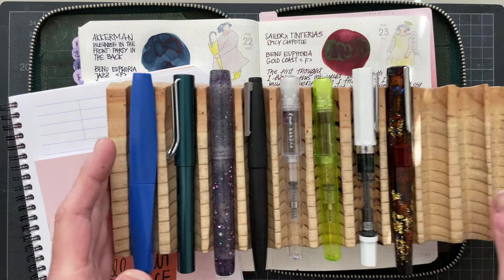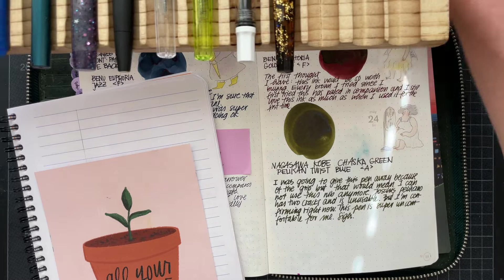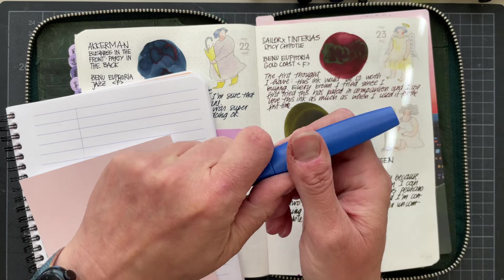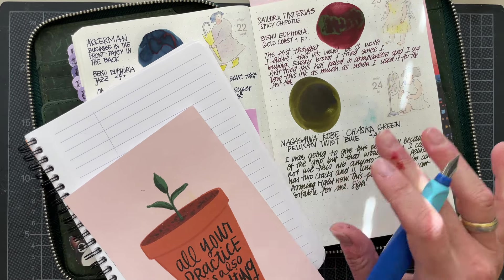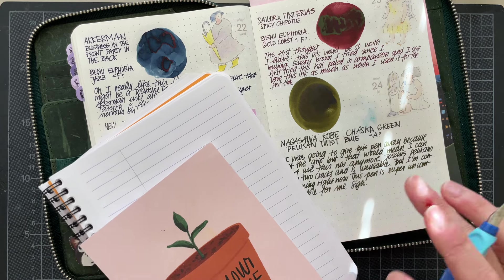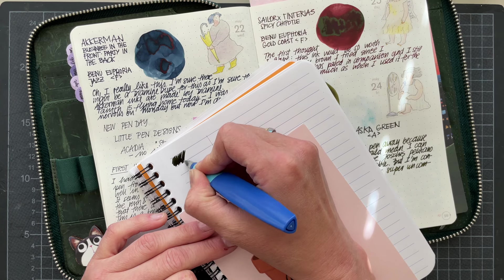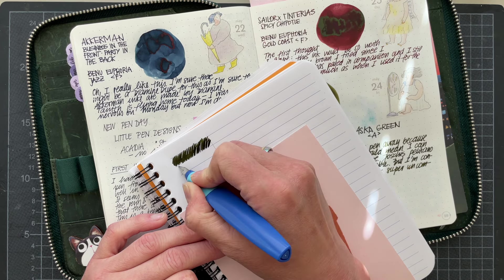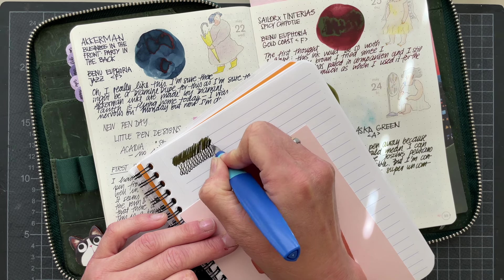Let's go in. I'm putting stuff away here first so I can manage all of this. I should have done that before I started filming the second part. This is the Pelican Twist — I received this as a gift from my friend Nikki. I inked it on the first day, Friday the 24th, with Nagasawa Kobe Chaska Green. This green reminded me very much of Diamine Salamander that I had used on that Monday. I had switched out the nibs — this is a beginner's nib, so A for Anfänger. Day 24.